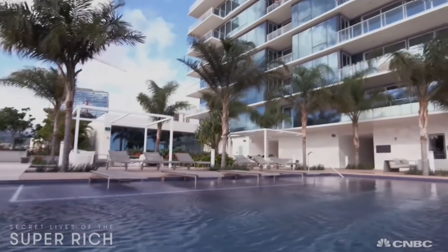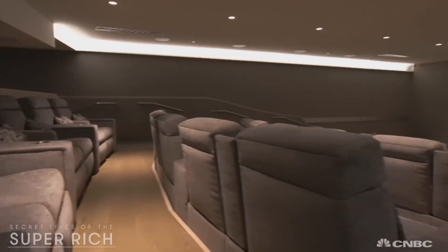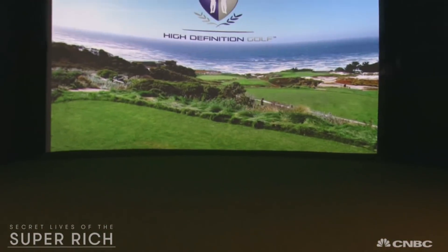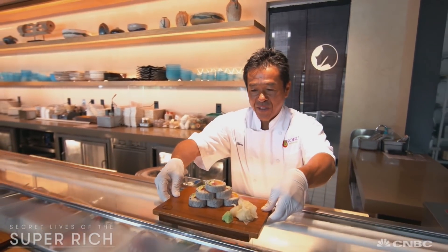But if you'd rather splash around with your neighbors, the condominium has its own infinity pool and cabanas. And while you're there, you can catch a flick in the building's movie theater, practice your swing on the golf simulator, or head to the ground floor to grab some five-star sushi at the world-famous Nobu restaurant.